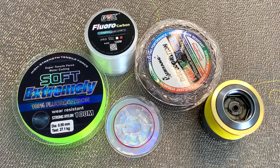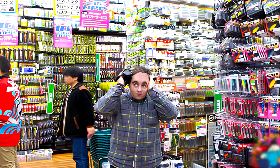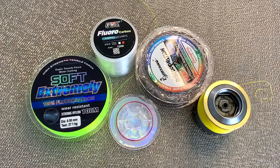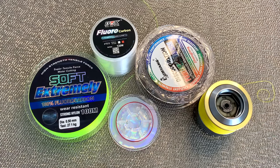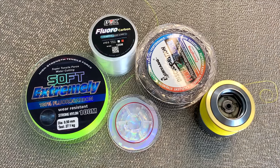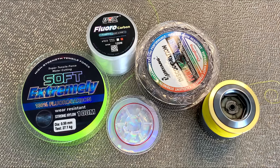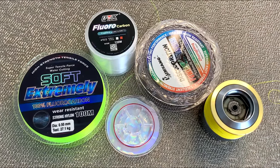The variety of fishing lines offered in fishing stores can confuse any angler on how to make the right choice. Otherwise, you can simply forget about effective fishing and the final result. It should be remembered that different fishing gear and methods require the use of fishing line with certain characteristics. For example, when fishing with a spinning rod one is used, but for bottom fishing a completely different one is suitable. Even when catching different fish with the same tackle, the requirements for the fishing line are different.